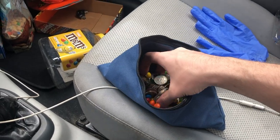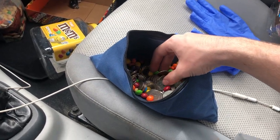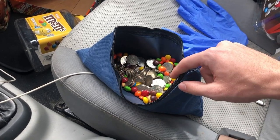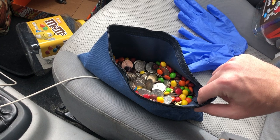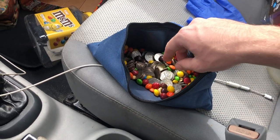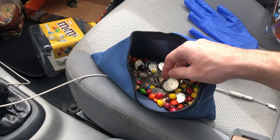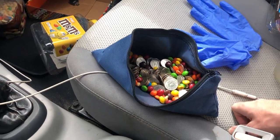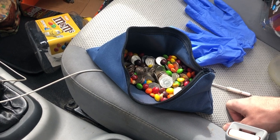Just finished up at the second location and we got a good amount of coins. It did have that same problem with the candy — it wasn't as bad as the first one, but I'm definitely going to email the people I bought the machines from and ask if that's a common issue. Overall I think we made a good amount, so I'm going to go home and count it all up.